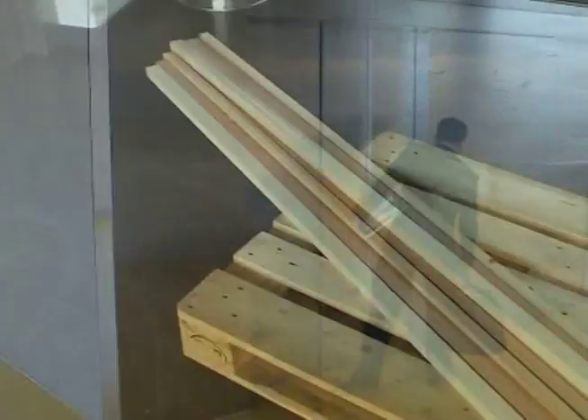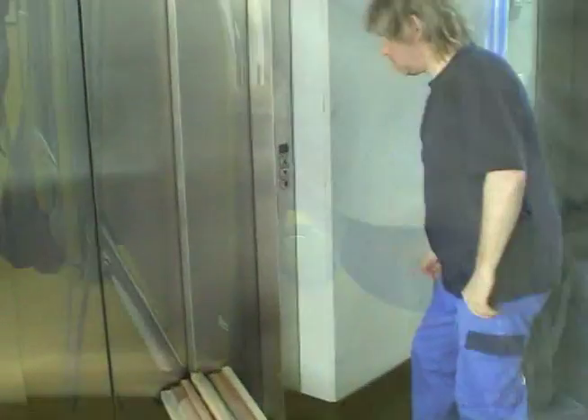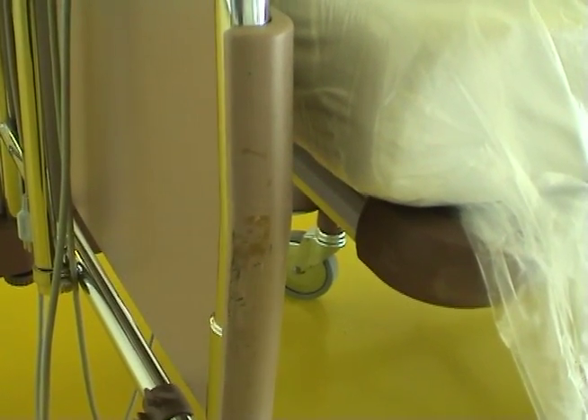Trouble loading goods. Having to hail the elevator again. Objects get damaged, as do the doors themselves. Then there's the risk of injury.